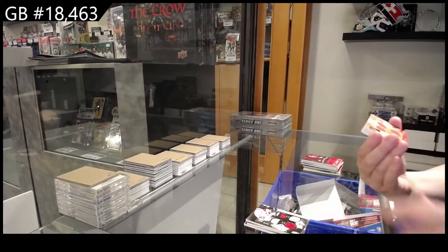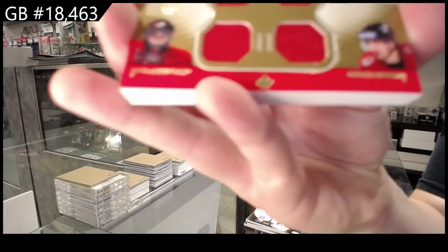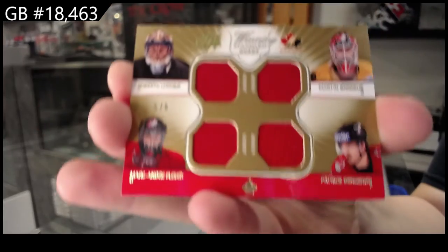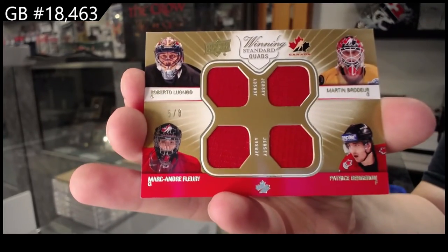Winning standard, quad jersey number to eight: Roberto Luongo, Marty Broder, Marc-Andre Fleury, and Patrice Bergeron. I feel like one of these things is not like the others — goalie, goalie, goalie, not goalie.